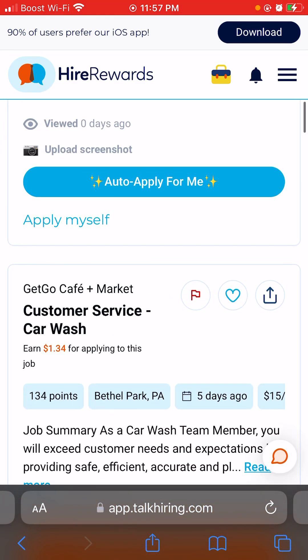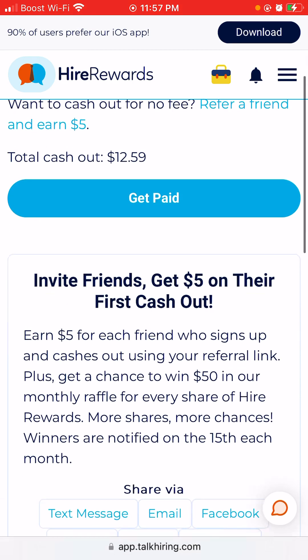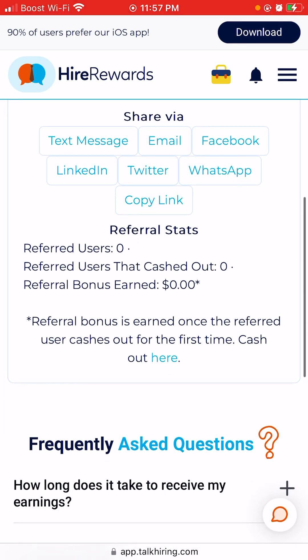You can cash out anytime. The processing fee is one dollar and thirty-five cents. Cash out options include Venmo, PayPal, or bank transfer. You can also share your referral link with family and friends to earn a reward — up to fifty dollars weekly if they pick you as the raffle winner. That fifty dollars goes straight into your account to cash out.